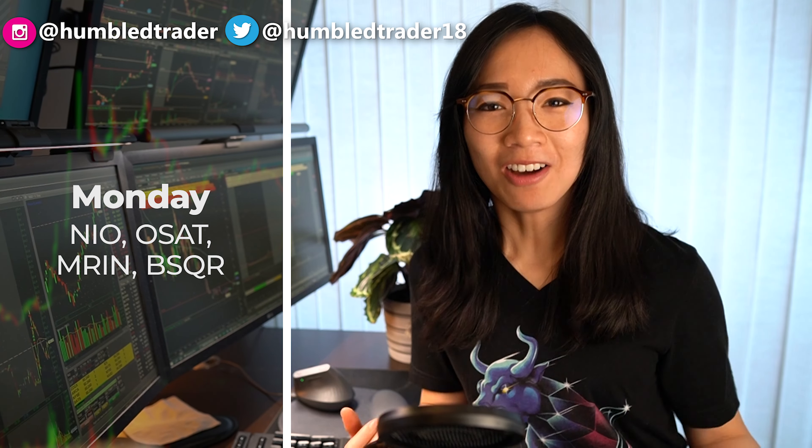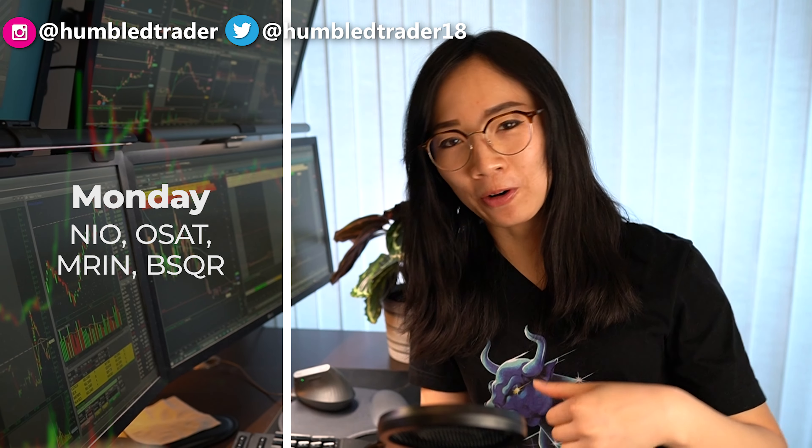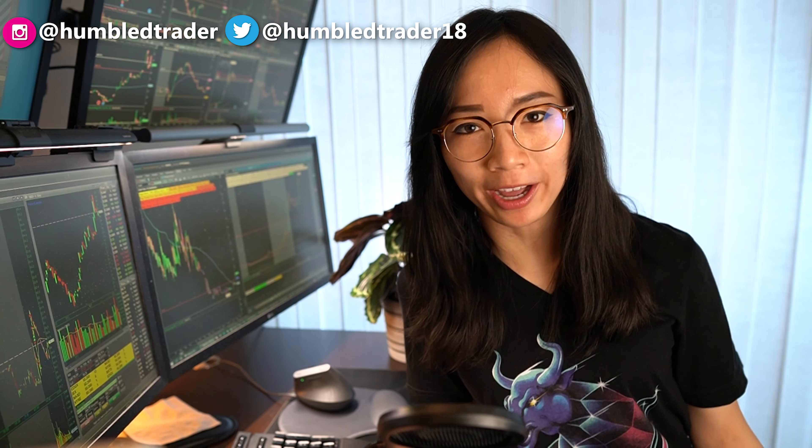Hello everyone, welcome back from the long weekend. Happy Canada Day if you are Canadian, and for my American friends, happy Independence Day. Hopefully you had a really good long weekend as well.